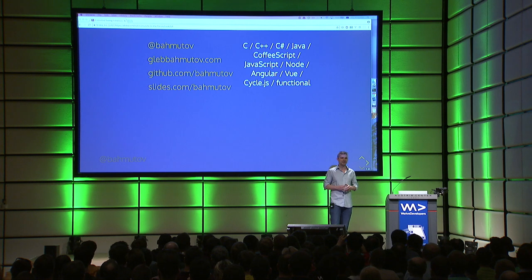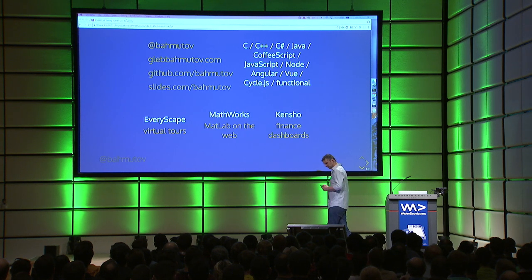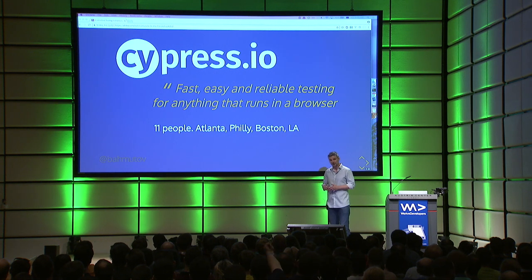I did the journey through data visualization to the front end, and now I mostly work on anything that touches JavaScript and doesn't touch CSS. I always loved testing, so after working in a couple of companies, I landed at cypress.io.